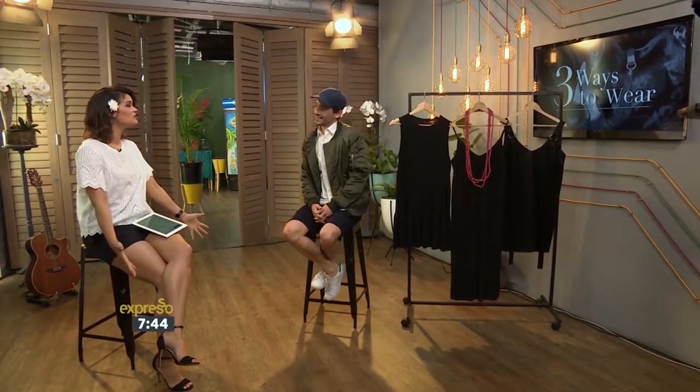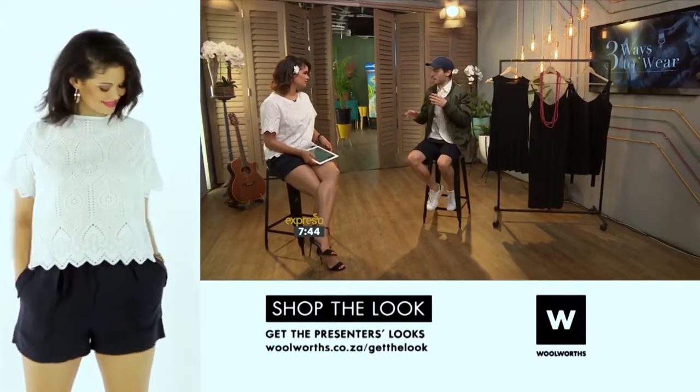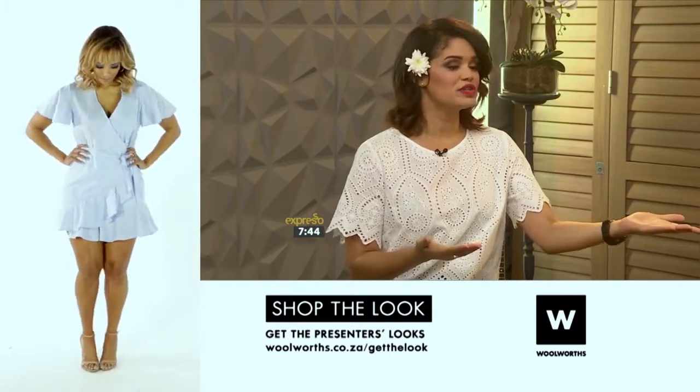It's our how-to fashion guide — all about offering substantive style advice that is easy to use and fashionable to a tee. Today we're talking three ways to wear, your guide to getting maximum bang for your buck and spending your money wisely. We have Expresso fashion editor Nick Strelis. Every girl should have a little black dress — and importantly, style and savings are not mutually exclusive.